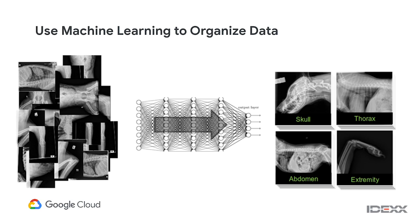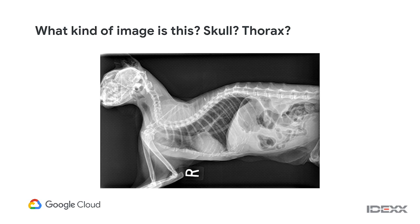The obvious solution is to use machine learning to organize the data automatically so that when radiologists open a case, everything is already organized for them. We started looking at this last year, beginning with whole image classification — can we take these images and bucket them into high-level pieces of anatomy like skull, thorax, abdomen, or extremity? That works really well and was fast and easy to train. But a challenge emerged: some images don't neatly fit into any single bucket because veterinary technicians might take wide images that span multiple anatomical regions.